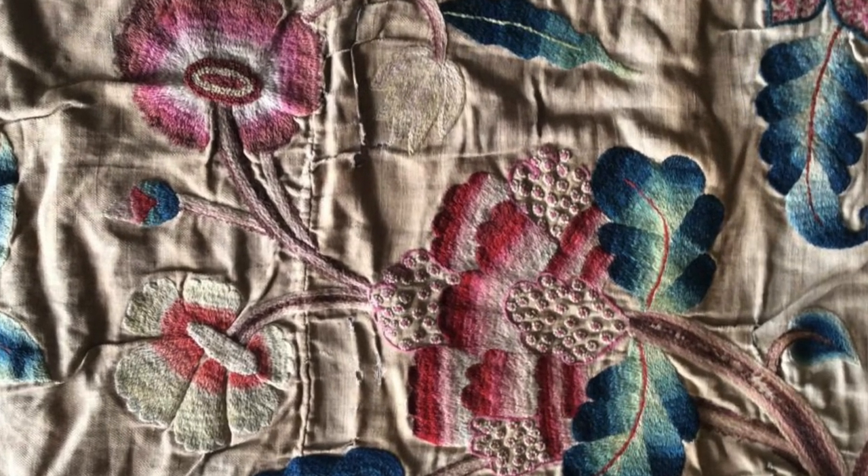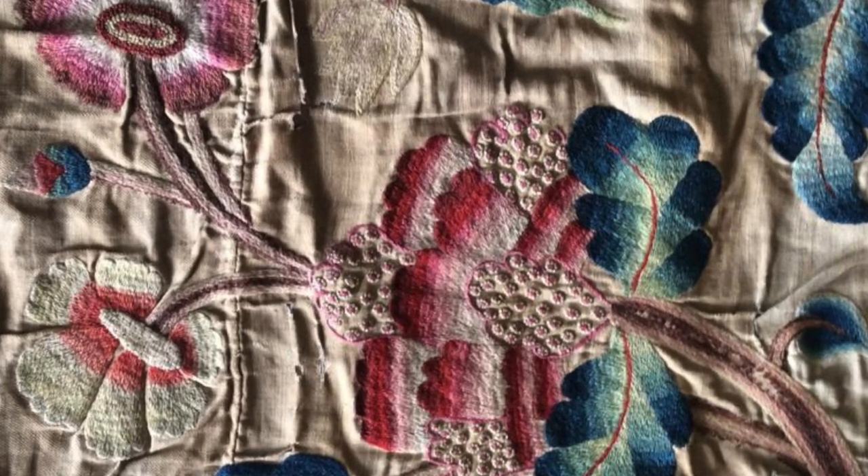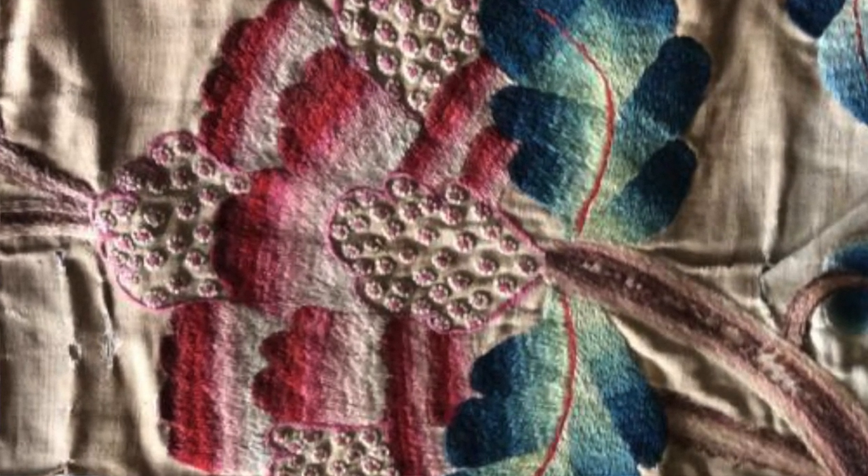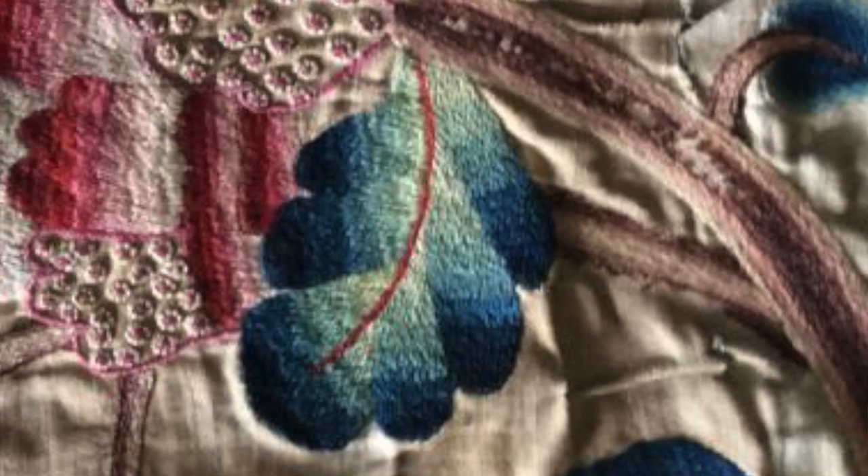On this piece you will see that it's a combination of laden couch work, spot motifs, long and short soft shading, and some cool stem stitch.